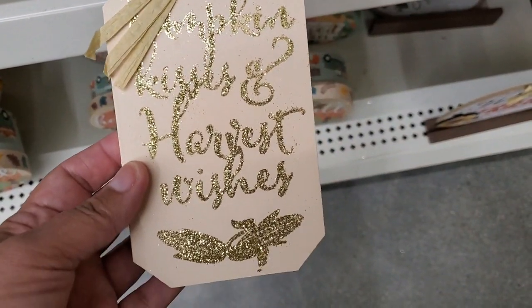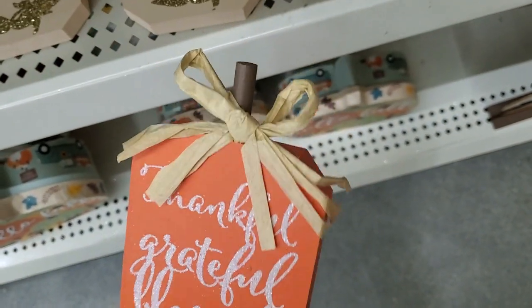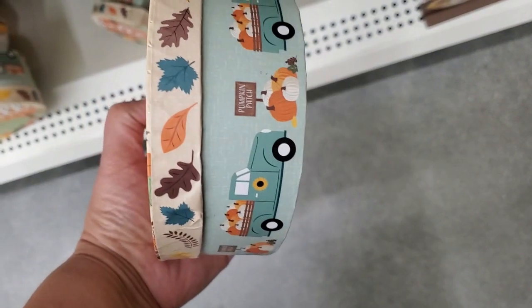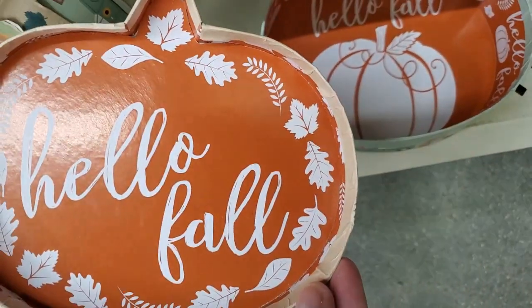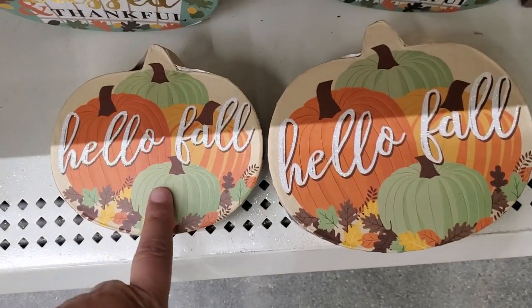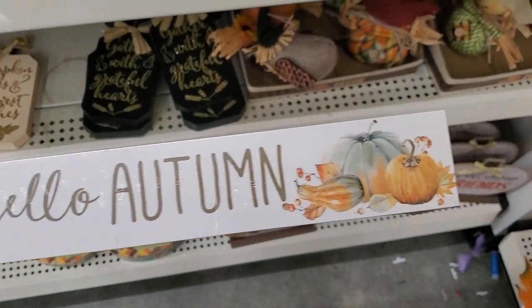They have it in this color, and they have it in this color — it's like a light beige. 'Thankful, Grateful and Blessed.' These are adorable little boxes with the truck — super cute. You can see the inside of it. They have it in the small and the large.